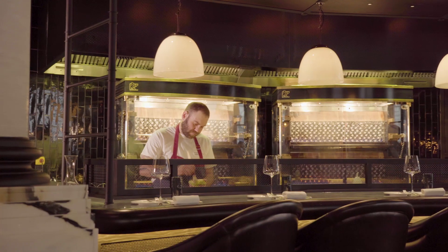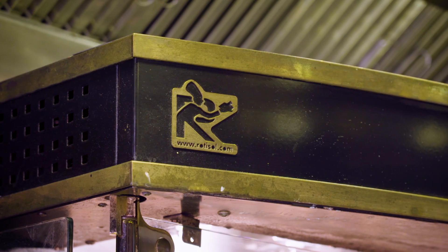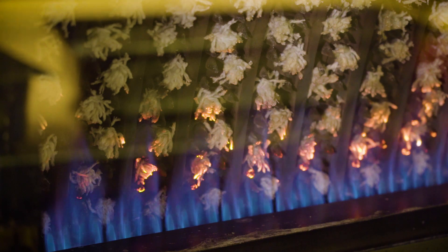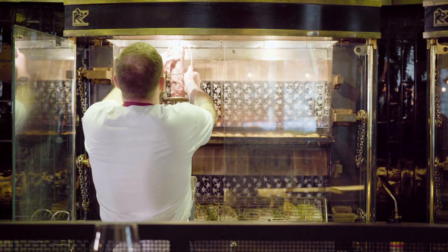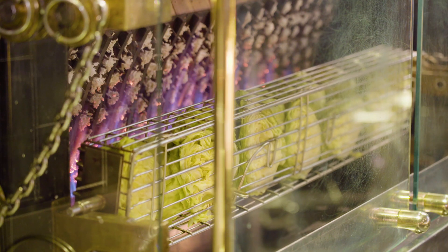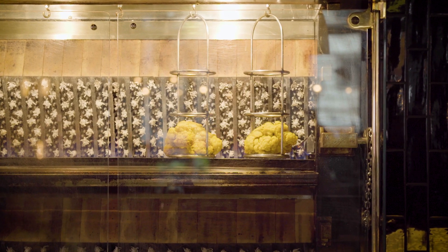We use Rotosol for the rotisseries for several reasons. First of all the reliability — we've used Rotosol for a number of years in Marlow, very hard wearing. One of the key things is the heatproof glass doors. Both the rotisserie in Marlow and in London are customer facing, so we need to keep the heat away from the customer but still be able to see what's going on through the doors. The heatproof glass doors are a really big draw for us.